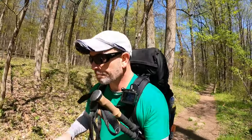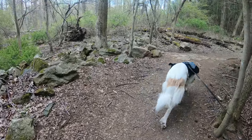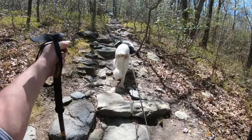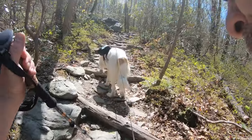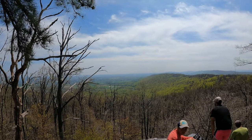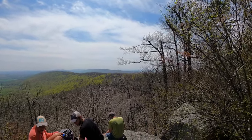That was one of the coolest camping experiences I've had yet. A fellow hiker passes by — appreciate it, thanks. What was your name?